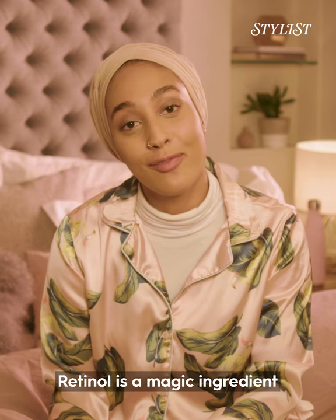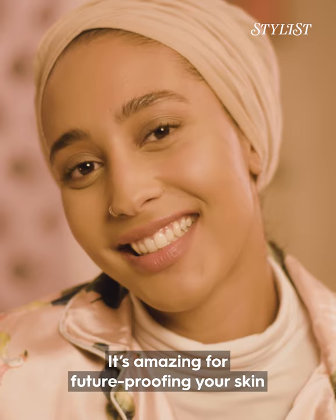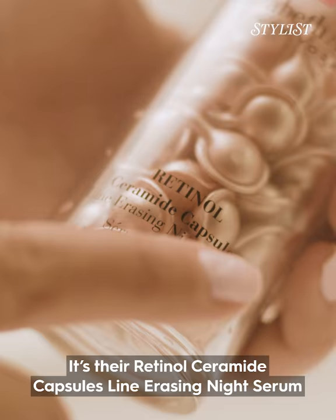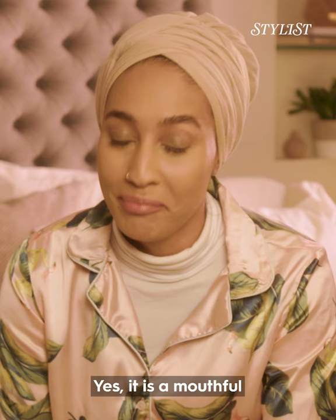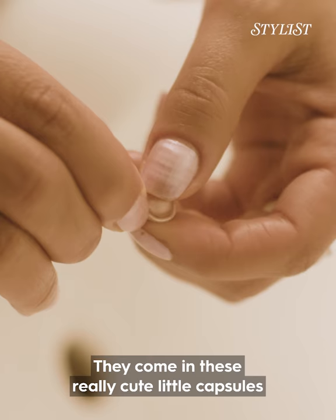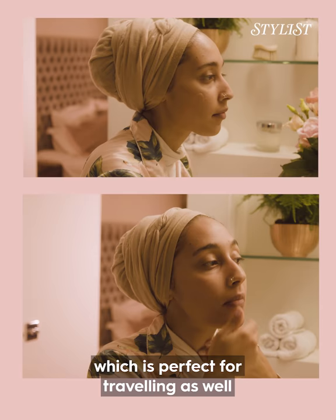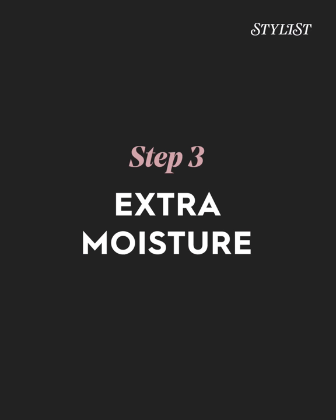Retinol is a magic ingredient. I think everyone needs it in their life. It's amazing for future-proofing your skin and it's always better to start early. I like to use these capsules from Elizabeth Arden — it's their Retinol Ceramide Capsules Line Erasing Night Serum. Yes, it is a mouthful. They come in these really cute little capsules which means that you don't waste anything and you have the right amount every time you use it, which is perfect for traveling as well.